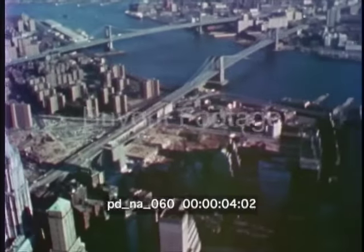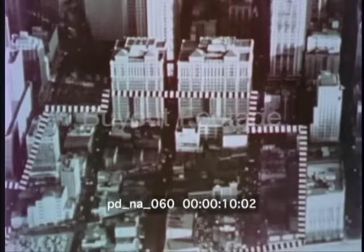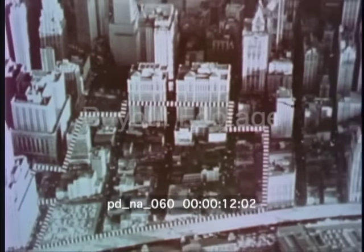No sooner has one New York skyscraper risen above its neighbors than another is on its way to reach a little higher. In 1966, this area was razed to make way for the towers of the World Trade Center.